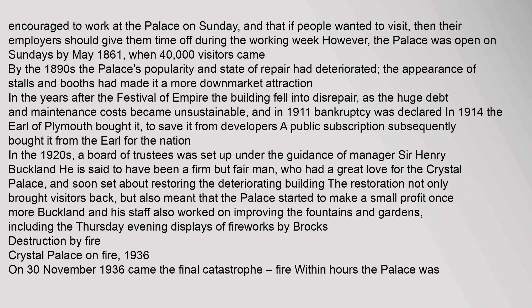In 1914 the Earl of Plymouth bought it to save it from developers. A public subscription subsequently bought it from the Earl for the nation. In the 1920s, a board of trustees was set up under the guidance of manager Sir Henry Buckland. He is said to have been a firm but fair man who had a great love for the Crystal Palace, and soon set about restoring the deteriorating building. The restoration not only brought visitors back but also meant that the palace started to make a small profit once more. Buckland and his staff also worked on improving the fountains and gardens, including the Thursday evening firework displays by Brock's.